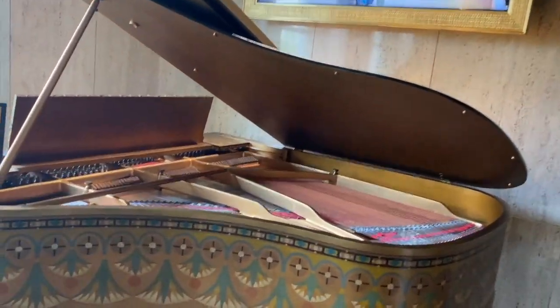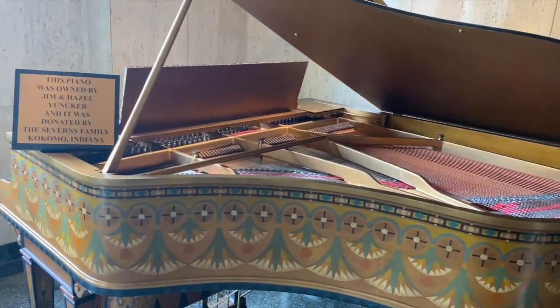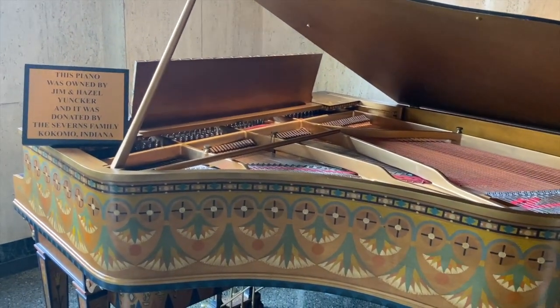This piano was owned by Jim Hazel Yonker, donated by the Severance family of Kokomo, Indiana. Look at it.